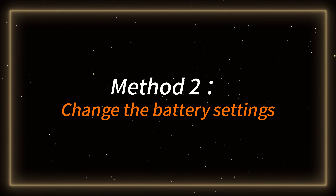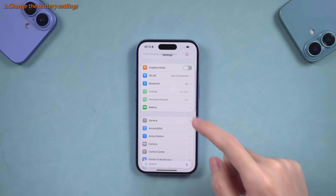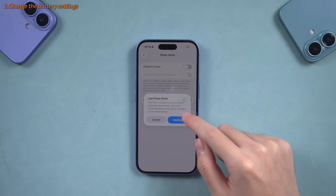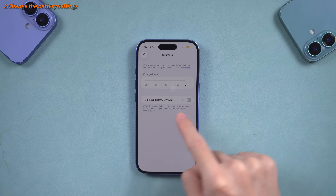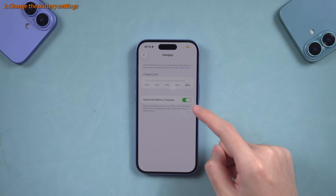Method 2 – Change the battery settings. To do this, open the Settings app on your device, tap the Battery option, and toggle on the Low Power Mode option. Next, tap the Charging option here, find the Optimize Battery Charging option, and toggle it on. This will help your battery stay healthy over the long term.